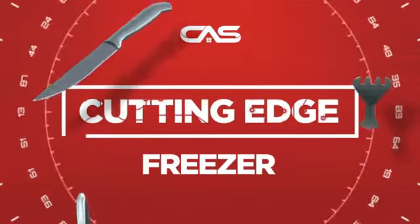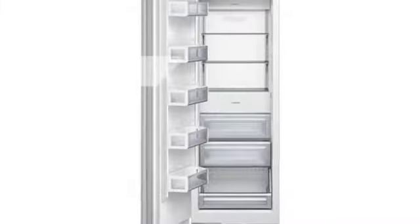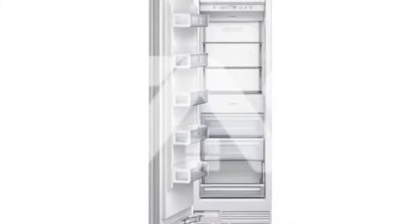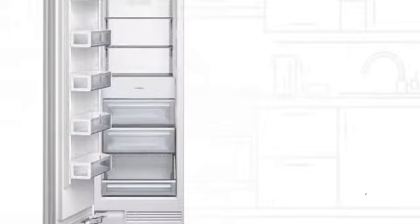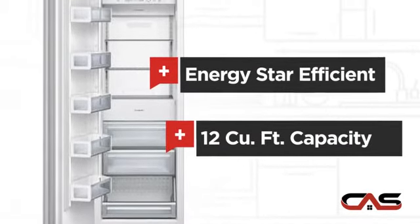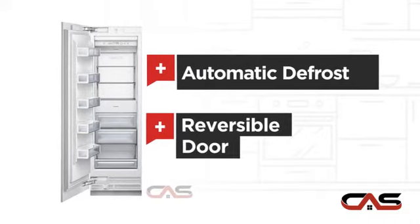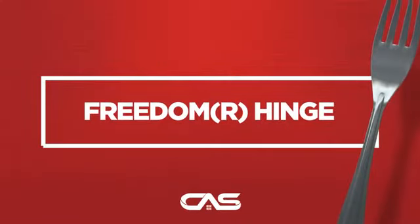Need a cutting-edge freezer? Try this built-in model from Thermador. It offers many features: Energy Star efficiency, generous 12 cubic feet capacity, automatic defrost, and a reversible door. And much more.